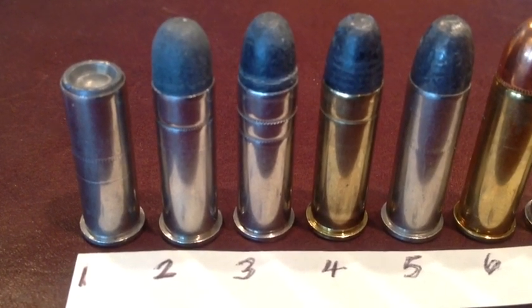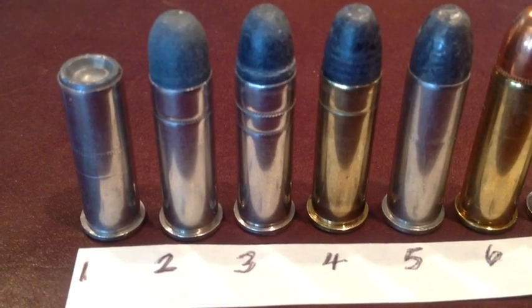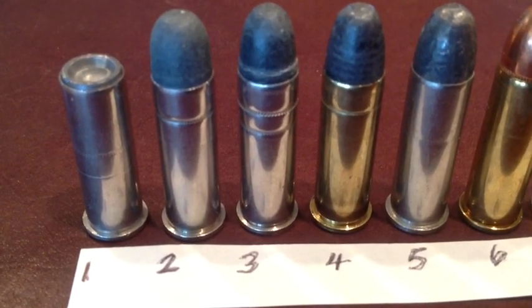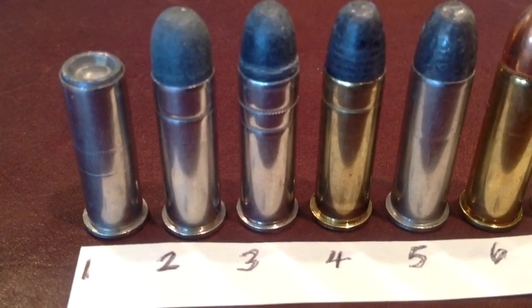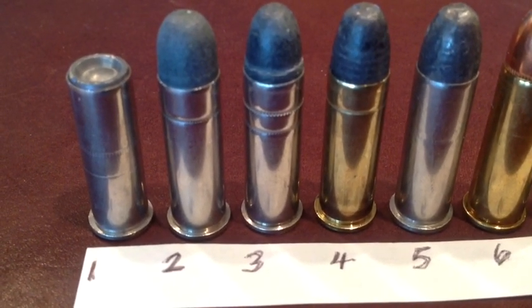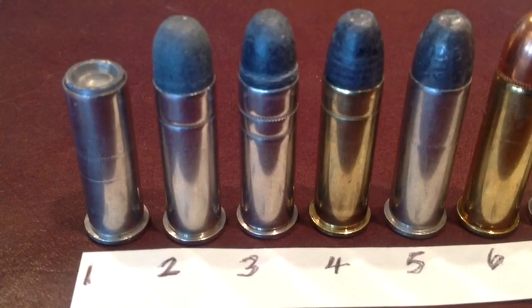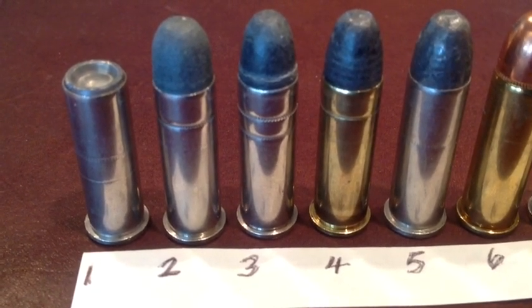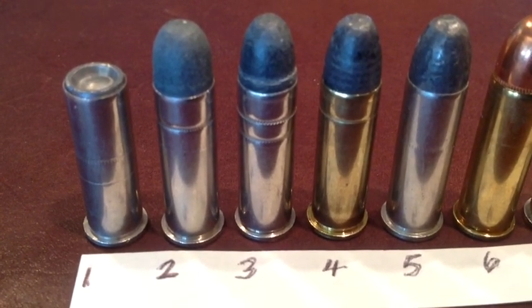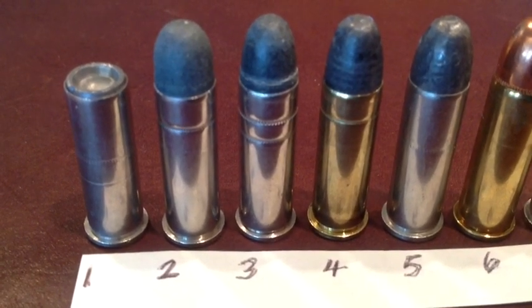Load number one is the wad cutter loading. These were very popular either in the regular wad cutter or hollow base wad cutters by the factories. Number one happens to be a Winchester 148 grain wad cutter target load — very usable for training, for marksmanship, education, for police departments to train their recruits, and also it was used in service loads for the small snubby pistols that some of the detectives carried.